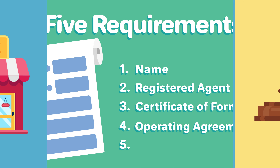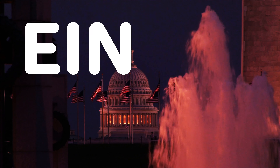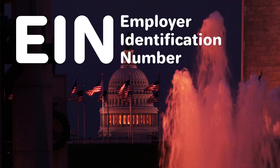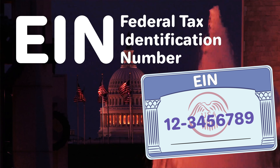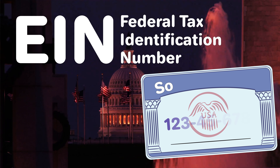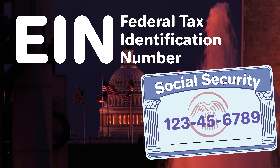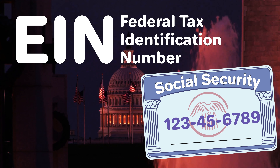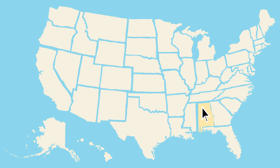Step five: obtain an EIN. You'll need to get an employer identification number, or EIN, from the IRS — also known as a federal tax identification number. Your EIN is like a social security number for your LLC and is important for taxes and banking. EINs are free of charge and can be obtained from the IRS online or through the mail. With that, you will have formed an Alabama LLC on your own.